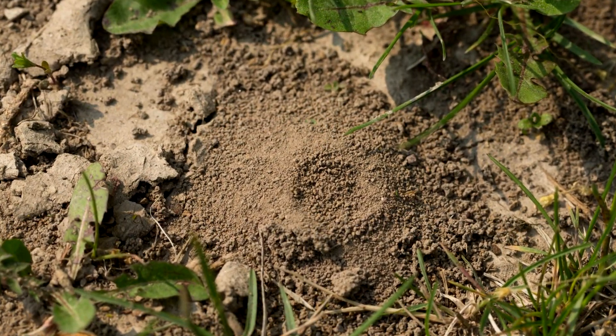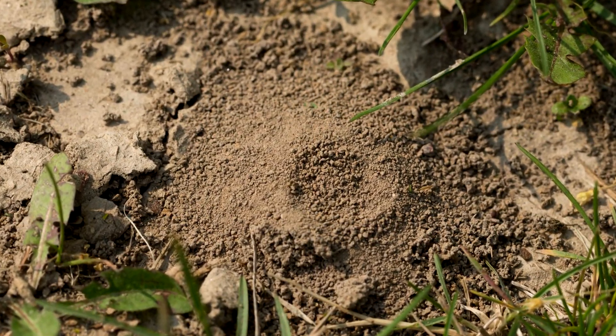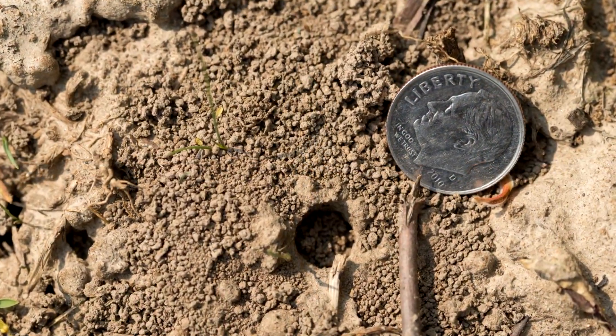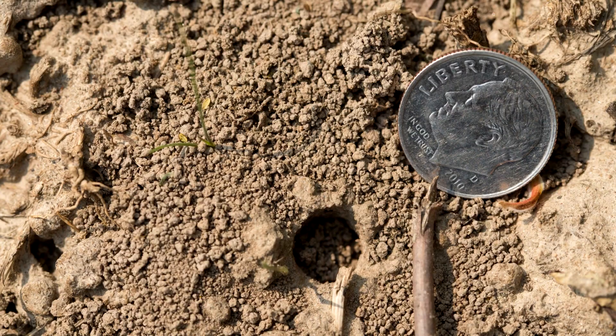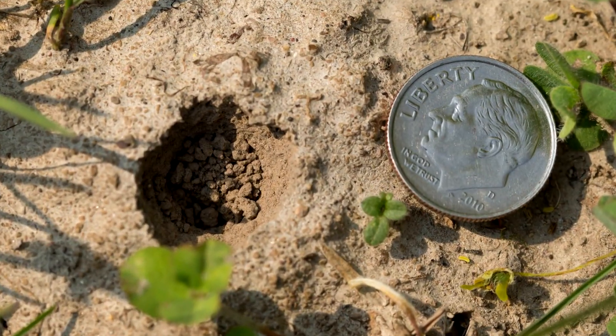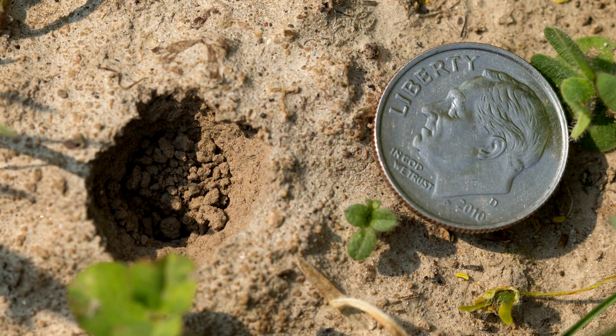Excavation materials usually accumulate around the nest entrance to form a mound called a tumulus. Tumulus may or may not be visible depending on the stage of construction of the nest and weather events, such as wind and water, that would tend to disperse the excavations.